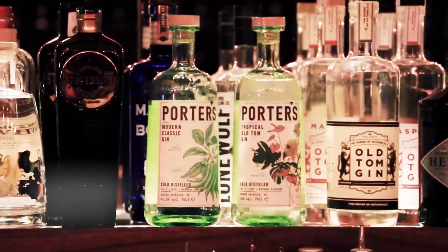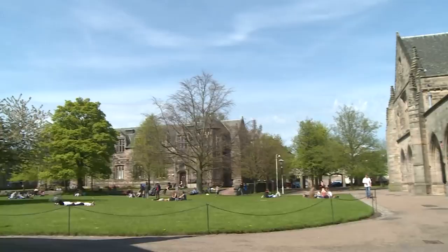I'm Ben Irvani, I'm one of the founders of Porter's Gin. I'm also an alumni of Aberdeen University and it was there I met Josh, co-founder of Porter's. I'm Josh and I am co-founder of Porter's Gin and also an alumni of Aberdeen University.